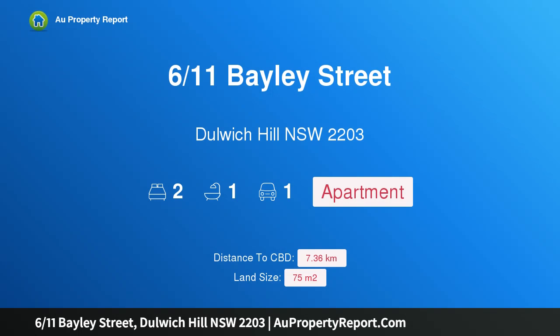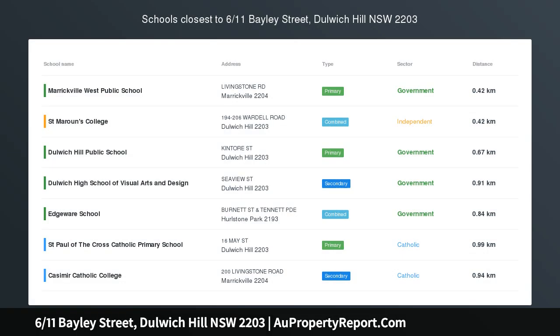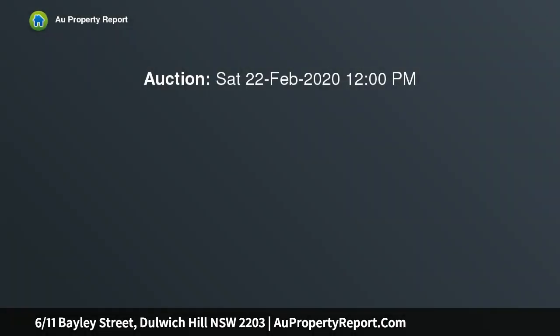Hi, I am glad to introduce property 611 Spaley Street, Dulwich Hill, New South Wales 2203 — a sun-drenched apartment in a prime location. This bright two-bedroom apartment is conveniently located moments to multiple city-bound transport options. Features include a first floor...